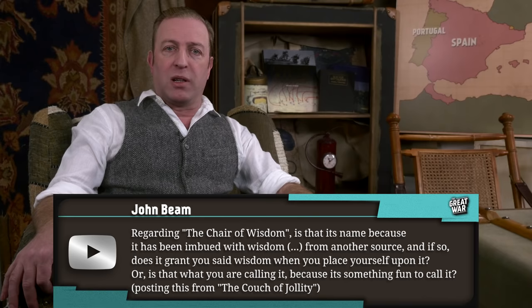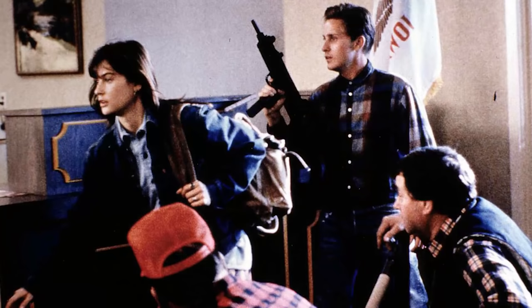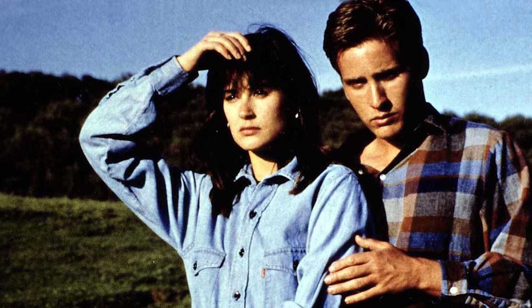Posting this from the Couch of Jollity. Well, we did have an episode about my desk, Justinian's old desk. This chair once belonged to Emilio Estevez when he was writing, directing, and starring in the film Wisdom. That film is still one of the worst films it's ever been my misfortune to see, but obviously the chair retained the name, the Chair of Wisdom.